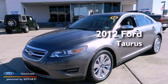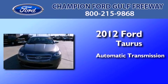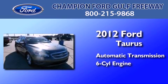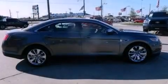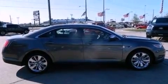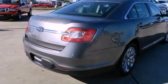This is a certified pre-owned 2012 Ford Taurus. This four-door sedan has an automatic transmission and a 3.5-liter V6. Features include 100% commercial-free Sirius satellite radio, traction control and stability control systems.